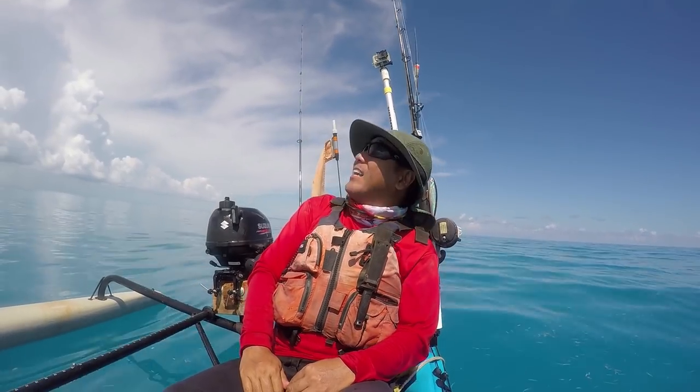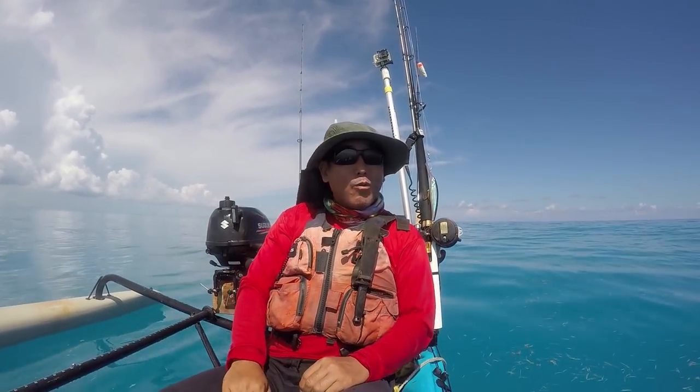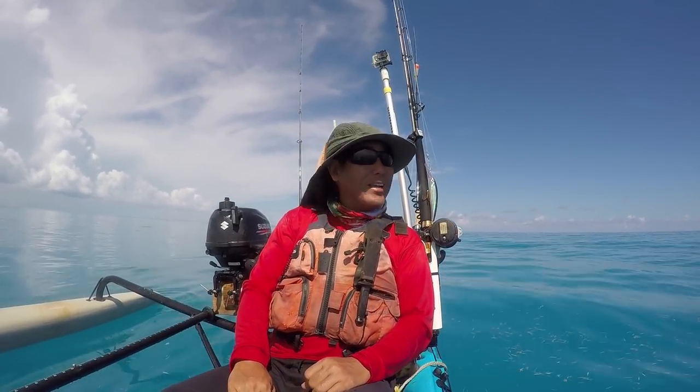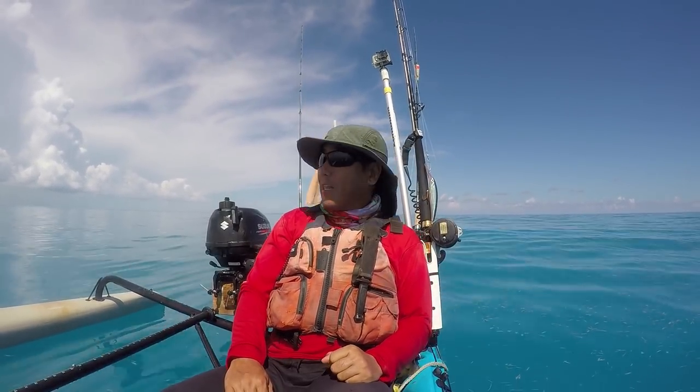Hey everybody, how we doing today? Very beautiful day here in the Florida Keys. Just got a few clouds running along the Keys but the outside was looking really clean, so figured hey, time to make an offshore run. We're gonna finish running off to the wrecks and do some jigging and trolling.